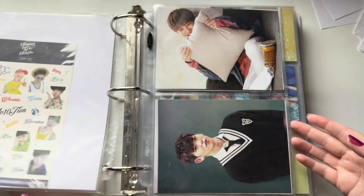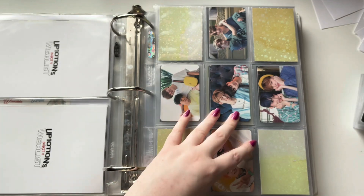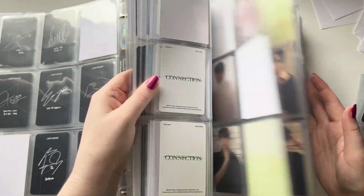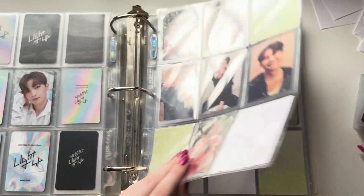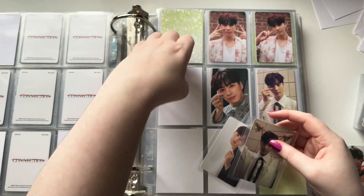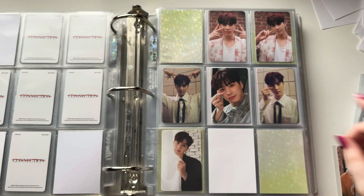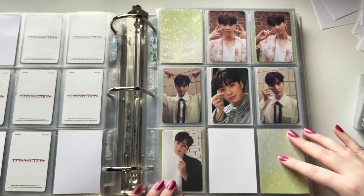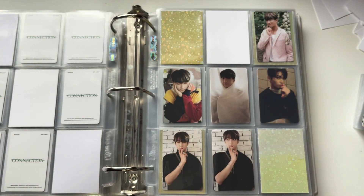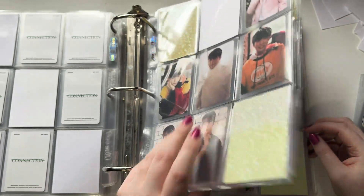Officially the last binder I have is my Up10tion binder, and this is my stack of Up10tion things — I have quite a few things to put away here. First I just need to go to Connection. Let's see what Connection cards I have — I have some Kogyo. I think this is organized how I want it. I think his last card matches this one. So that's Kogyo, almost done. I do have one Sun Yul, and I'm just missing one Sun Yul. I believe that's everything for Connection.